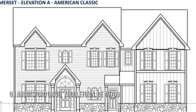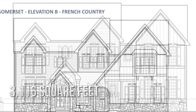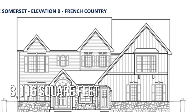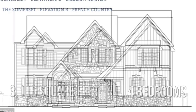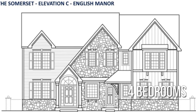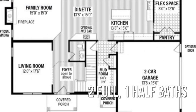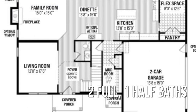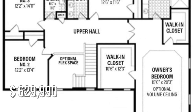Looking for the home of your dreams? This spacious property offers over 3,100 square feet of living space, featuring four bedrooms with two full and one half bathroom. This property is currently listed for under $650,000.